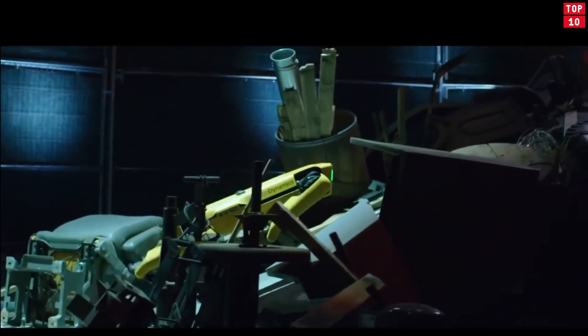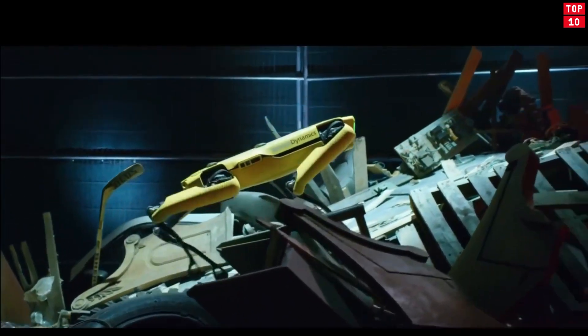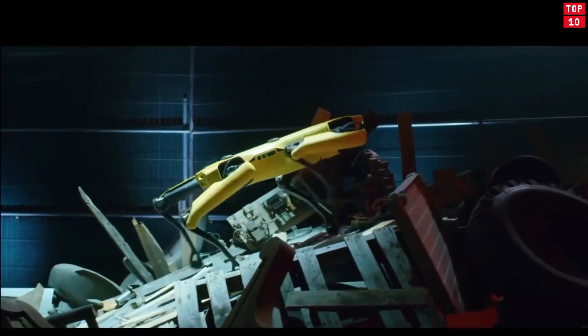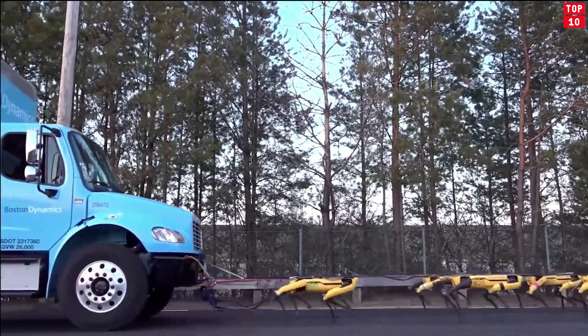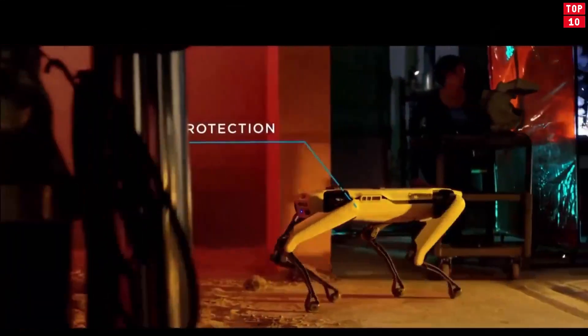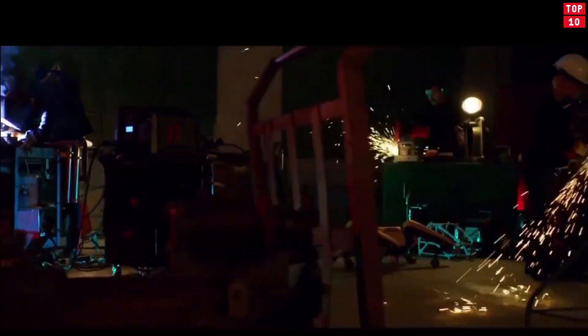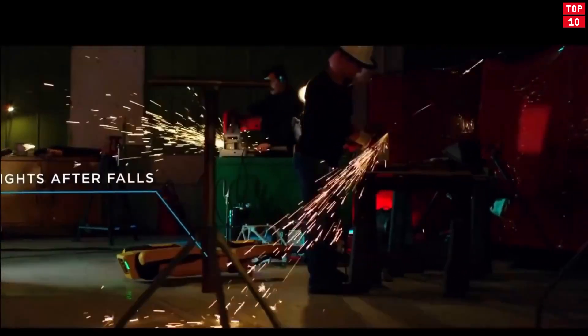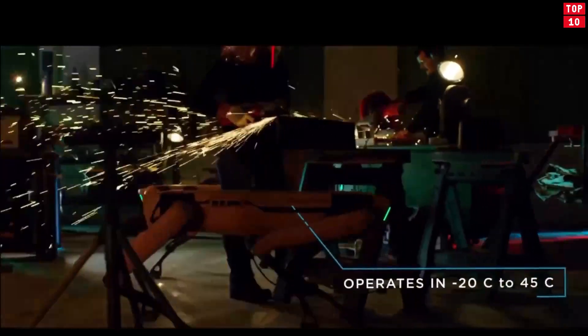Whether you are a job site manager, sensor developer, performer, or anything in between, Spot is the adaptable platform you need to inspect, sense, and perform. It can run at 5.2 feet per second, has 360-degree cameras, and can operate in temperatures ranging from 4 to 113 degrees Fahrenheit. With its API and flexible payload interface, the robot can be easily customized for desired tasks.